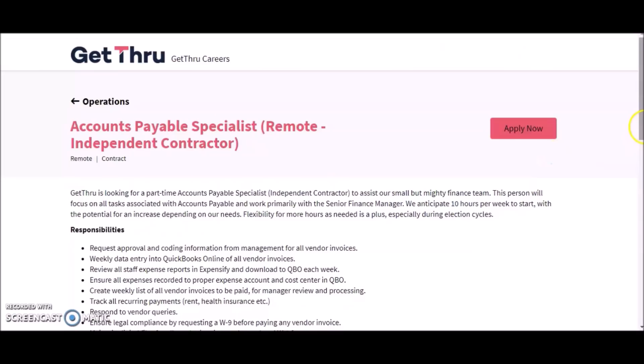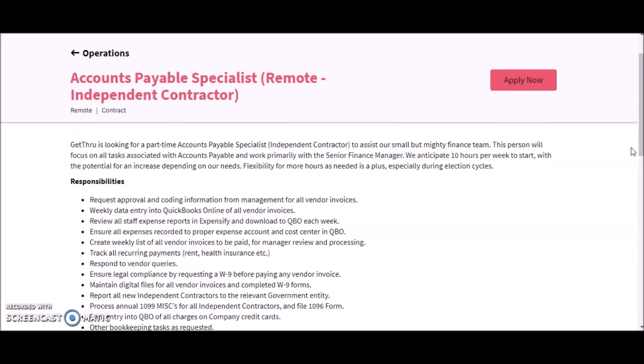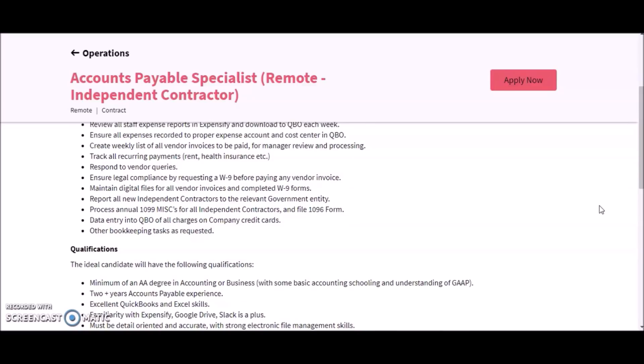Another company is GetThru, and they're currently looking for accounts payable specialists to work remotely. This is an independent contractor position. GetThru is looking for part-time accounts payable specialists to assist their small but mighty finance team. This person will work primarily with the senior finance manager, with an anticipated 10 hours per week to start, with potential for increase. Responsibilities include request approvals, weekly data entry, reviewing all staff expense reports, ensuring all expenses are recorded, creating weekly lists, tracking recurring payments, responding to vendor queries, ensuring legal compliance, maintaining digital files, and reporting new independent contractors to relevant government entities, including processing annual 1099s.